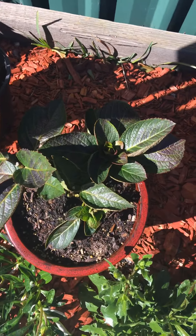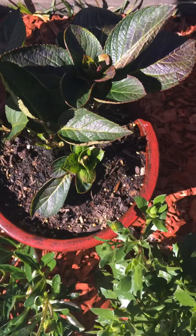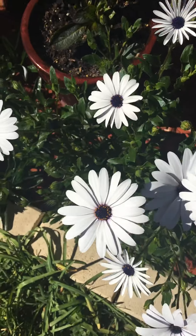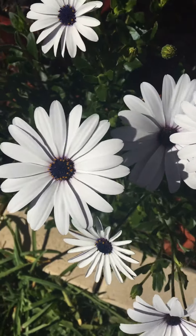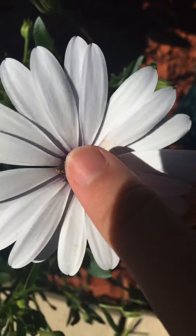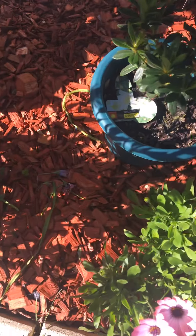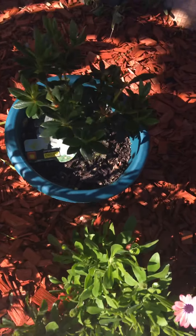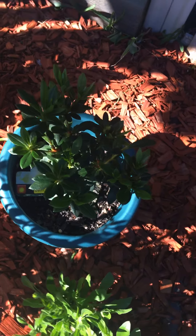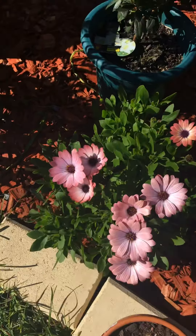This is the hydrangea - there are lots of different types. This is the osteospermum, the African daisy, but these are the white types - they're so nice. Oh my god, the nectar - like the middle feels so good!